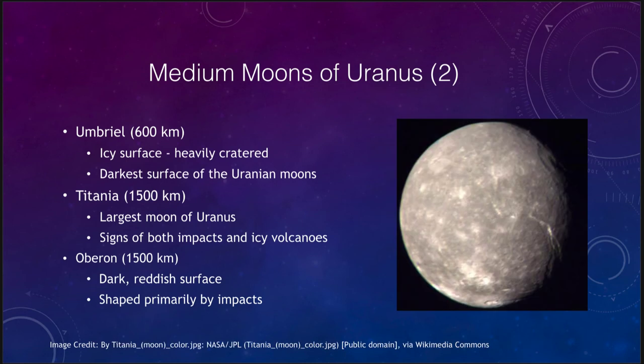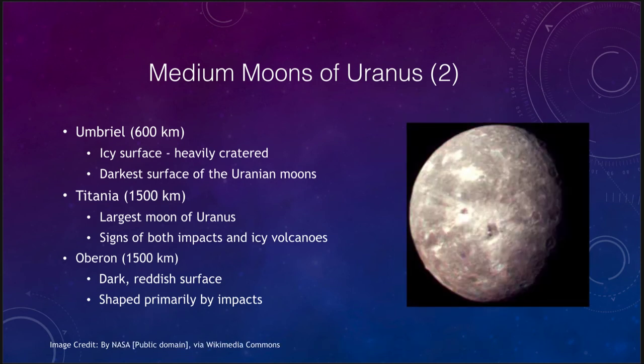Next outward is Titania, the largest of Uranus's moons at about 1500 kilometers in size. There are signs of impacts and icy volcanoes — it is a mixture, not completely heavily cratered, but also showing icy volcanic and tectonic features. Finally, Oberon is about the same size as Titania, has a very dark reddish surface, and is primarily shaped by impacts — the vast majority of what we see are impact features with not a lot of icy volcanic features.